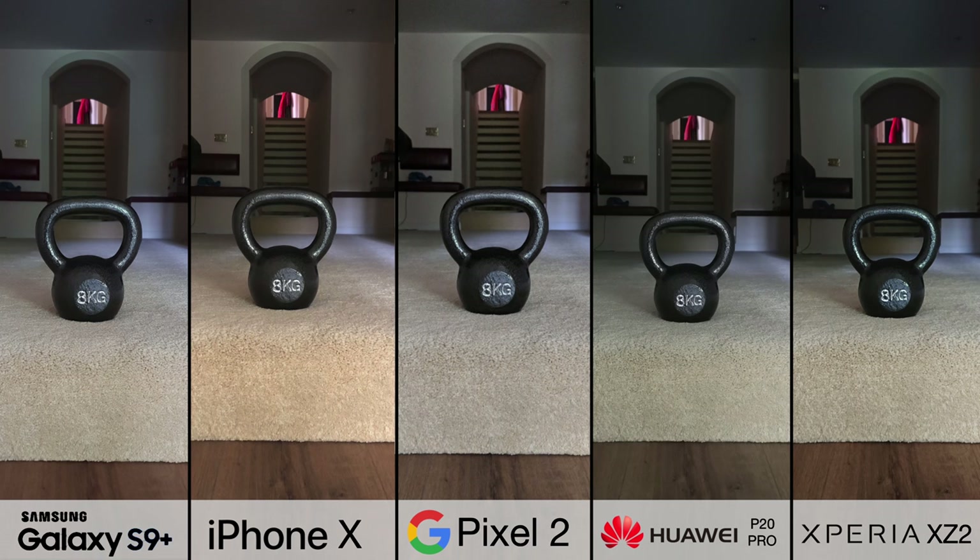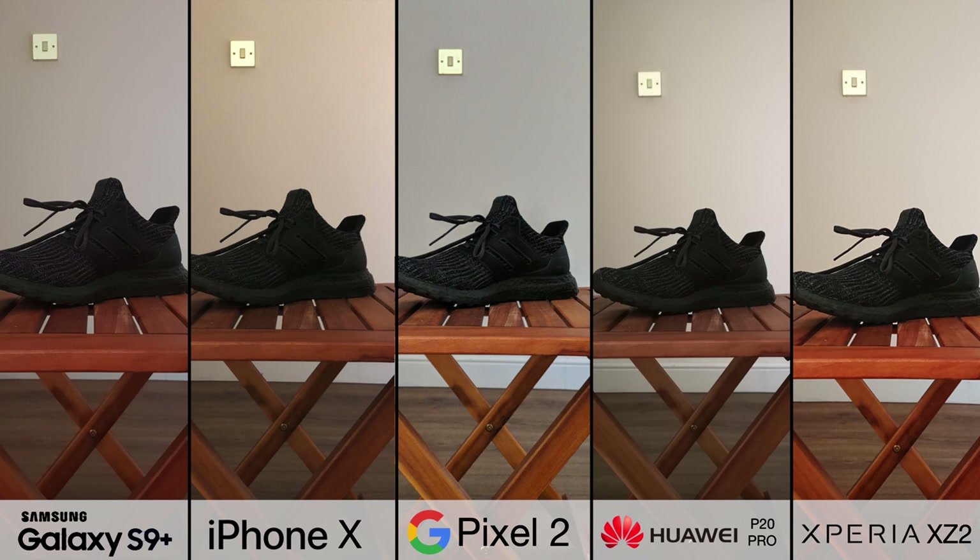Low light, and this is where we see a surprising divergence between these cameras. The Google Pixel 2 notably, even in this semi-low light condition, has noticeable grain creeping in. Moving over to what I would consider as very low light, the iPhone starts to have problems, and whilst the Pixel 2 does have a bright looking image, you can tell this has been artificially enhanced because there's still a lot of noise.